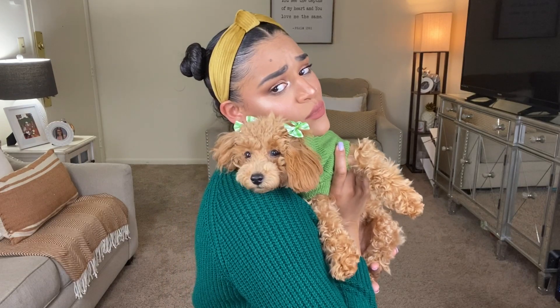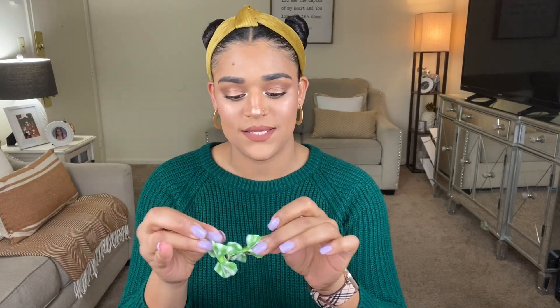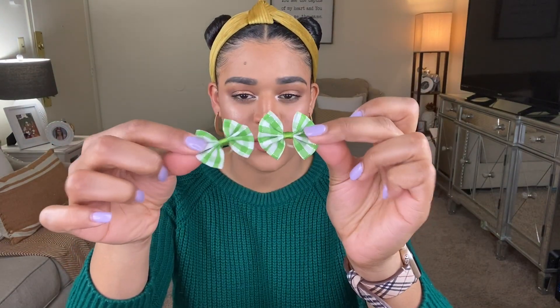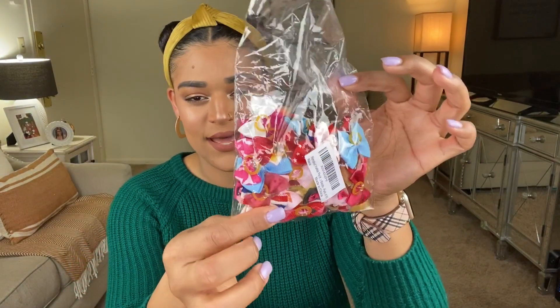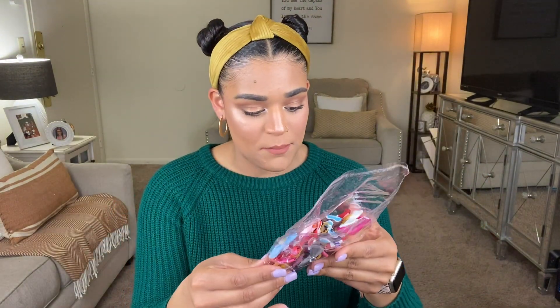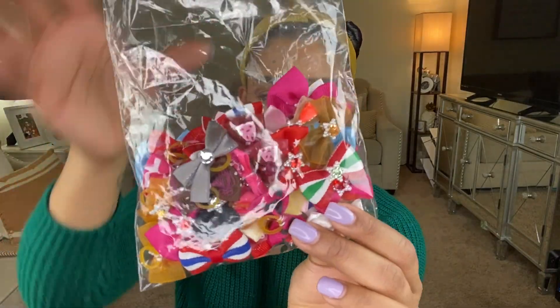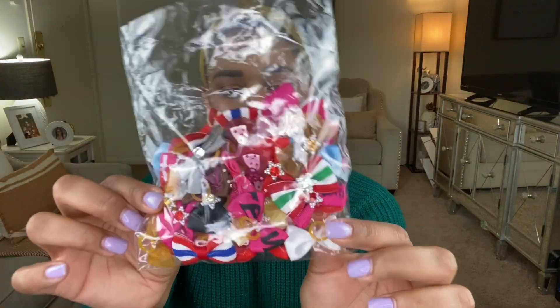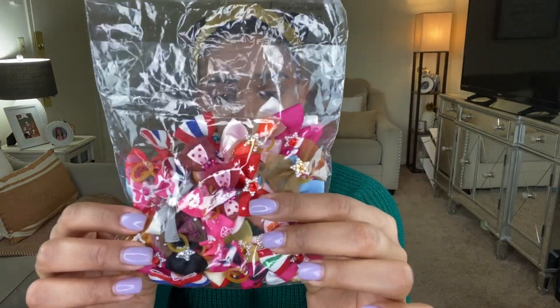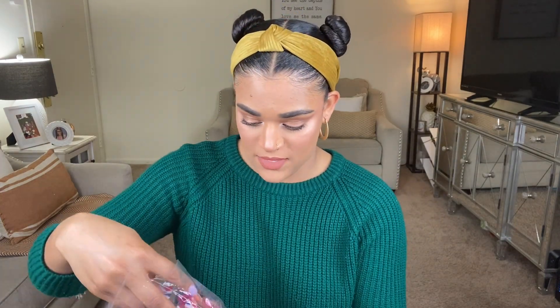These bows are going to be the second item. These are just two of the multiple bows that I've got in a pack. If I'm not mistaken there are 50 bows in here. Look how freaking cute these are — you get a good view of the types, styles, and colors. You literally have every color possible in this pack. I think it's 25 pairs since many of them come in little pairs.